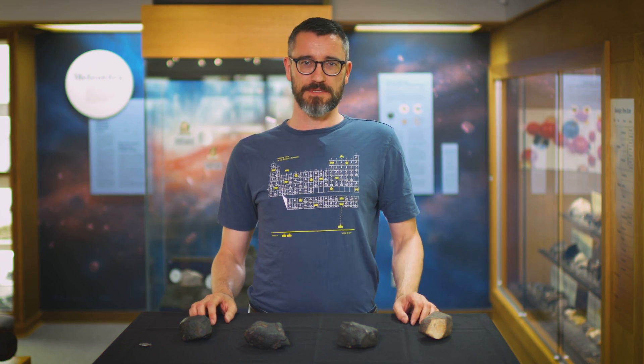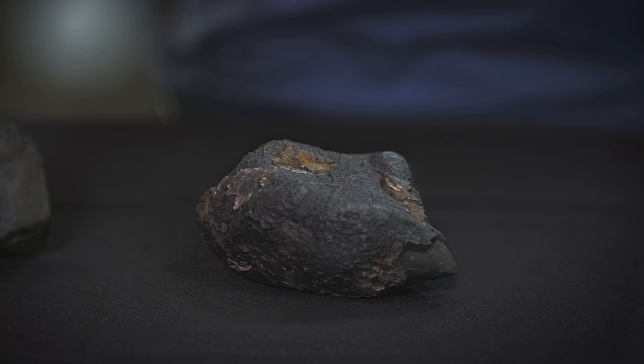On the table here I have four rock samples. One of these is a meteorite while the others are impostors.